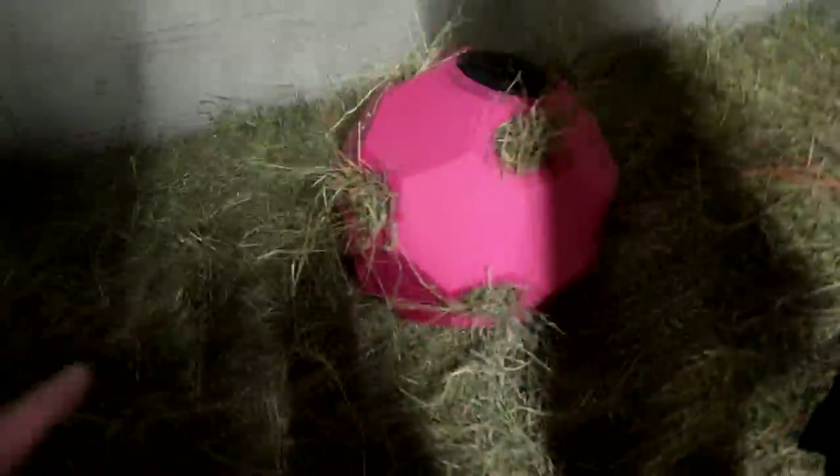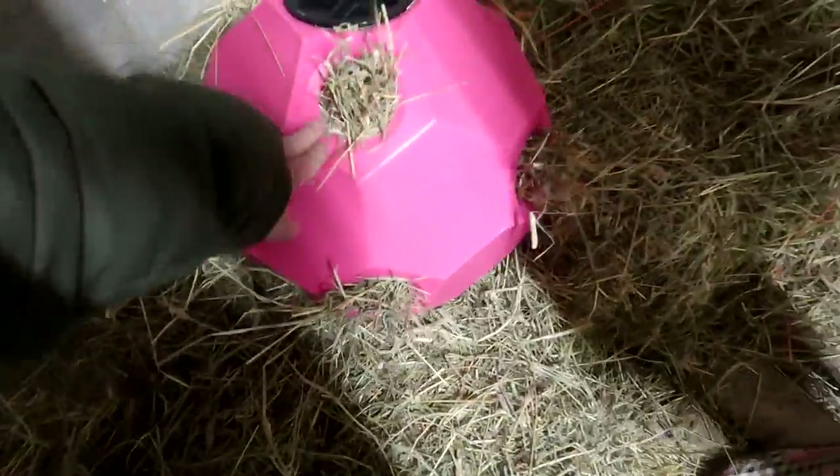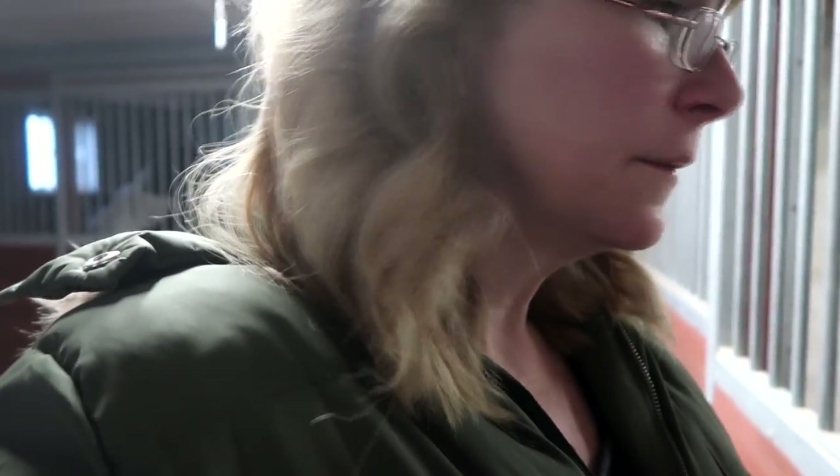We have our slow feeder ball all ready. You're supposed to make sure some food is sticking out when you first introduce it so they know what to do. Sophie wants to use it now, but in the morning they're so hungry I don't want them fighting. We're going to do it at lunchtime when they've already had lots of food — I think it'll be better received. Let's let these babies out now.